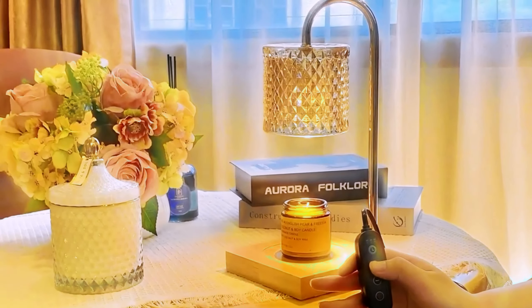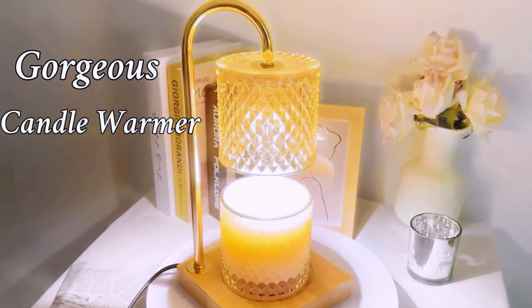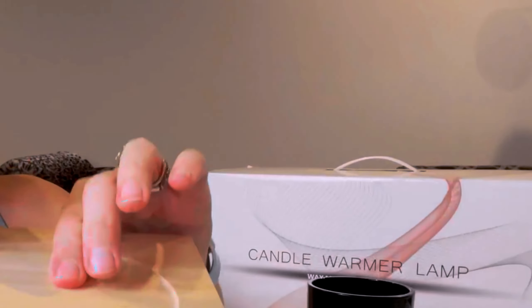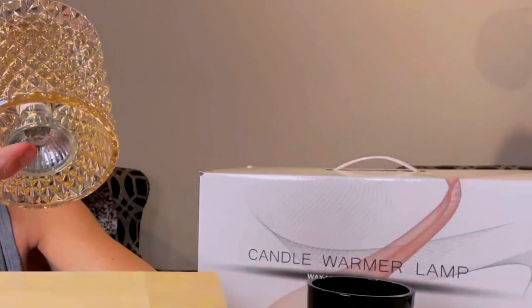The Elegant Candle Lamp by Tig Chiang is a sophisticated and versatile lighting solution that enhances any space with its elegant design and practical features. Crafted with a brushed wood base and a beautiful amber glass shade, this table lamp exudes a timeless charm that complements various interior styles.